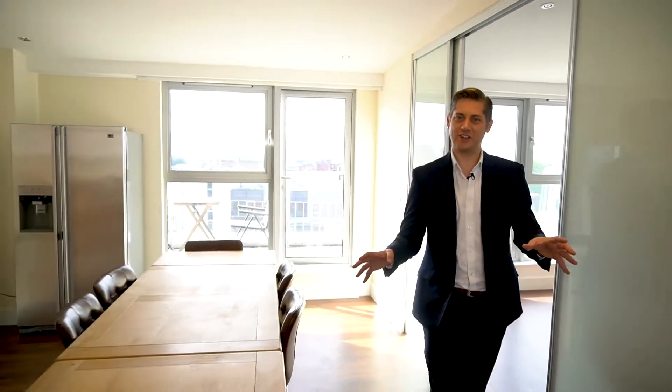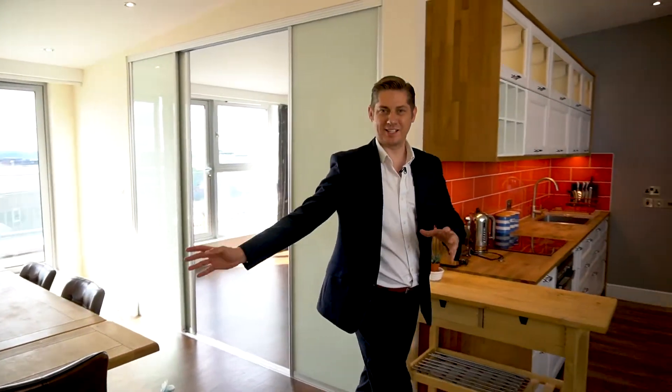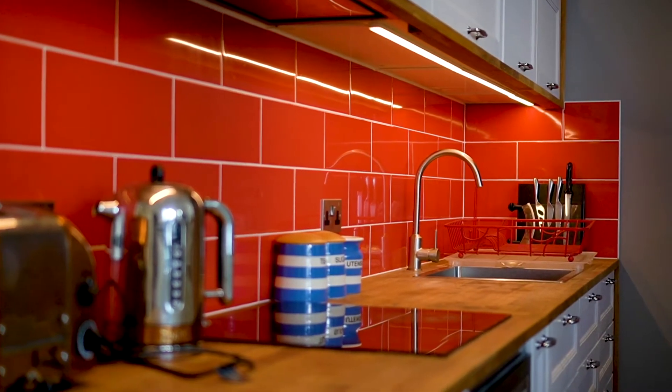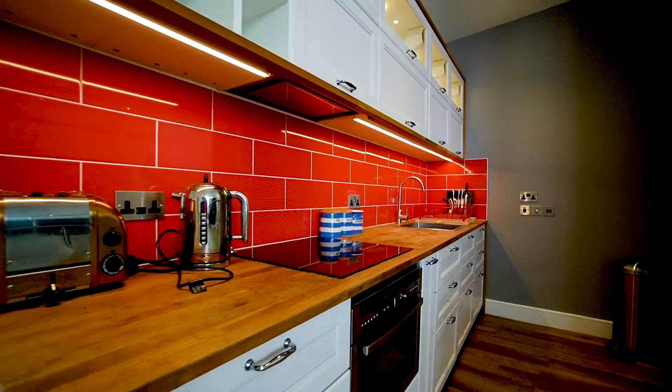What I love about this side of the apartment is the open plan dining kitchen area. The kitchen has high quality cabinetry, woodwork tops, Neff appliances, and even your own pantry.